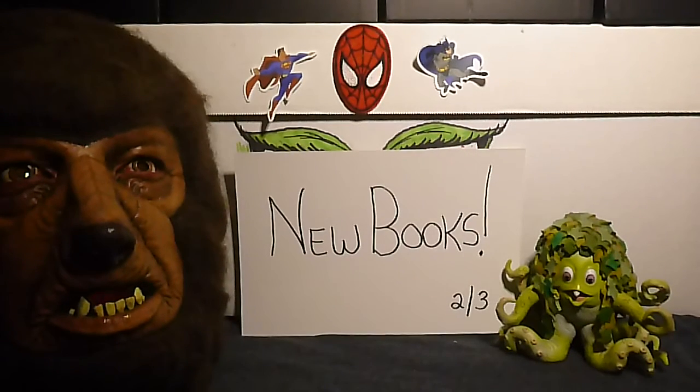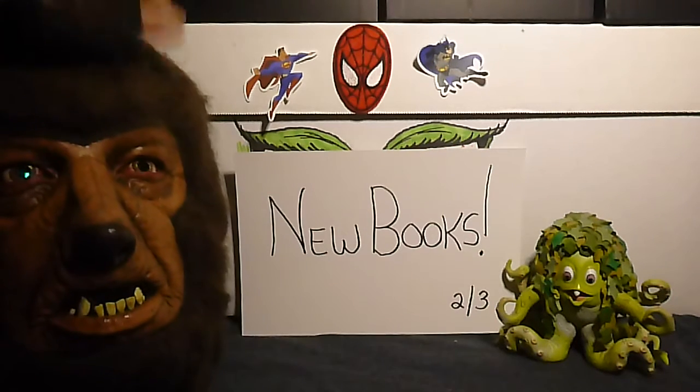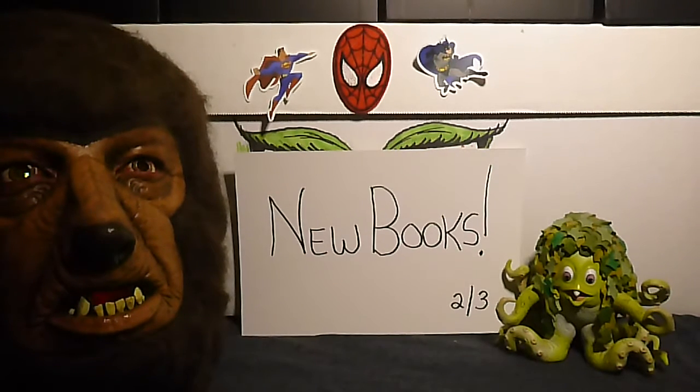Hello everyone, this is Jimmy G, Comic Guy, and my pal Woof Woof here. What we have today are new books! I made an unexpected stop at my local LCS to pick up the new Spider-Man, but I was a day late and she didn't have any more. I did grab a few books from there, but first off, I'd like to start with a Kickstarter book I got in the mail yesterday.